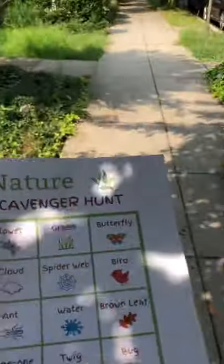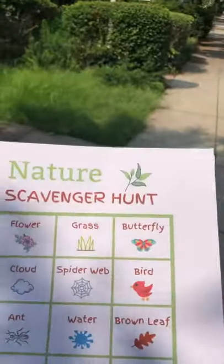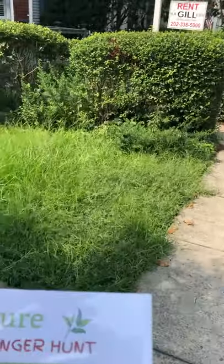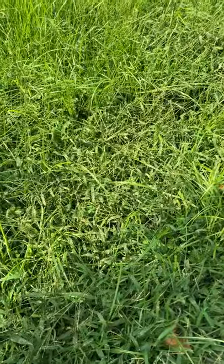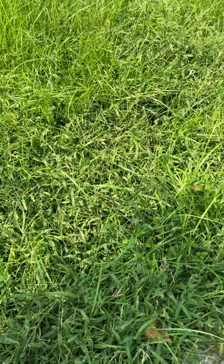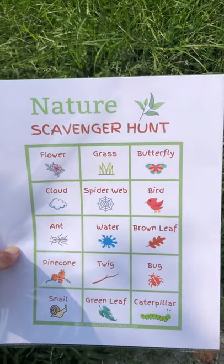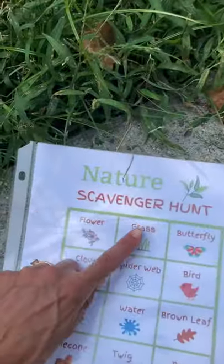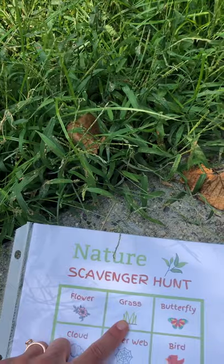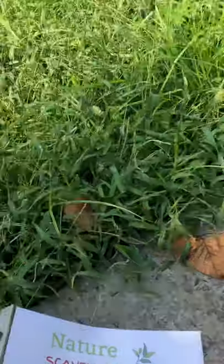What else can we find on our scavenger hunt? I spy with my little eye — the green here. Do you see the green? What a beautiful color too. Where do you see that on our scavenger hunt? Right there. That's the grass — the green grass next to the flower. Wow, lots of things we're finding outdoors!